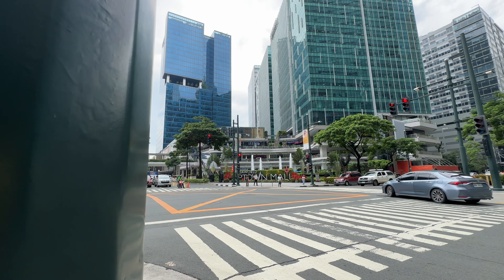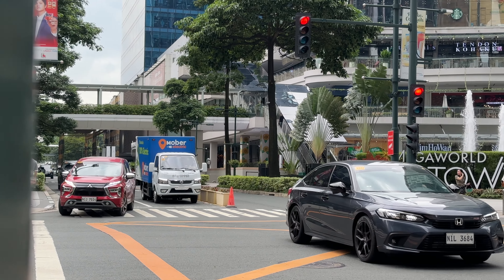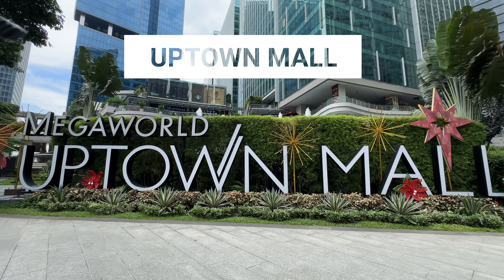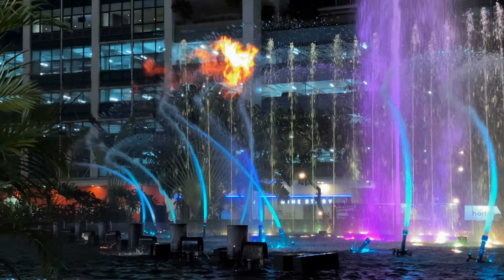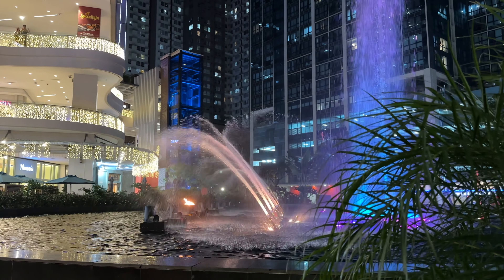The next destination is Uptown Mall. Welcome to Uptown Mall — it's a really cool mall. During the daytime you've got your groceries and all the shops like other malls, but during the nighttime it's really special: the water fountain lights up, there's a fire show with fire, water, and music, and it has a cool nightlife vibe for a mall. Highly recommended.